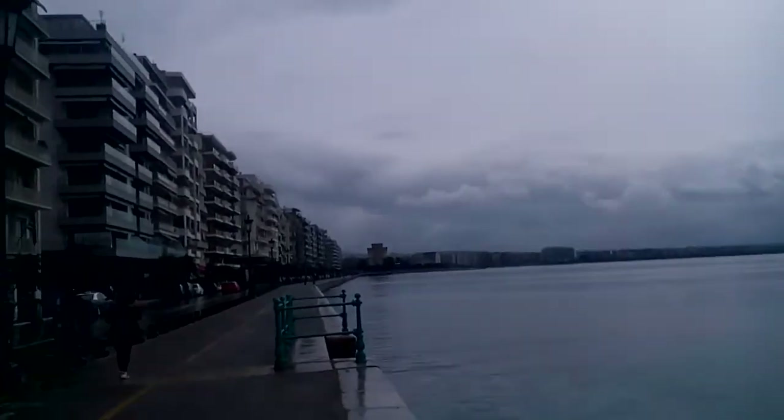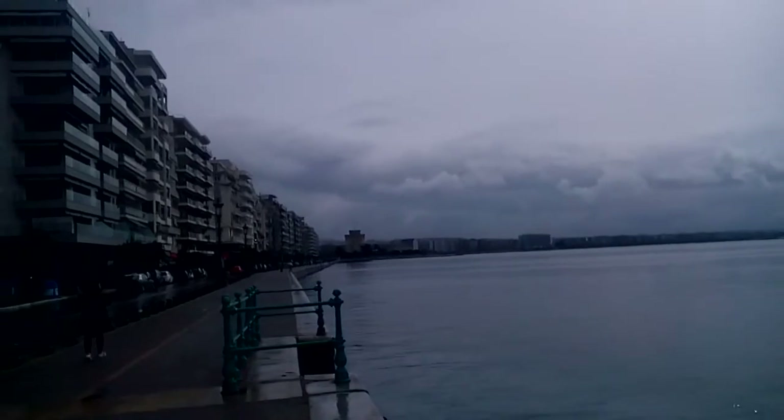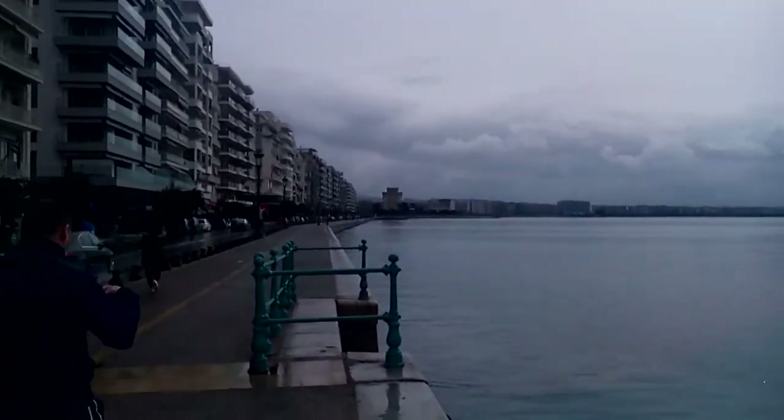I hope you can see the White Tower in the back — let me zoom in. There's the White Tower.